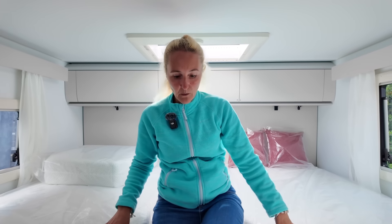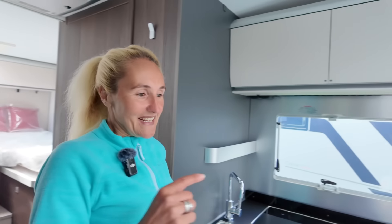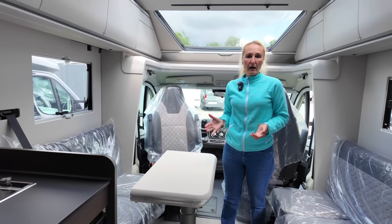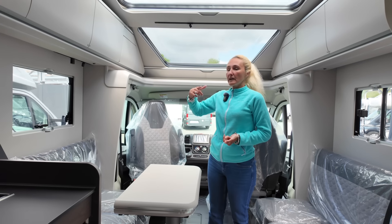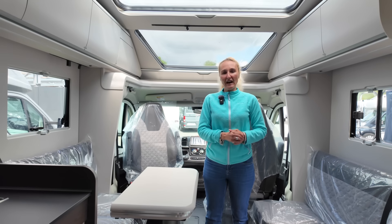To cover the key points: the DL has longitudinal beds, a dinette lounge of really good size, four travel seats, three berths, and this one has plenty of extras. Next we're going to take a look at the DC and I'll explain the differences outside.